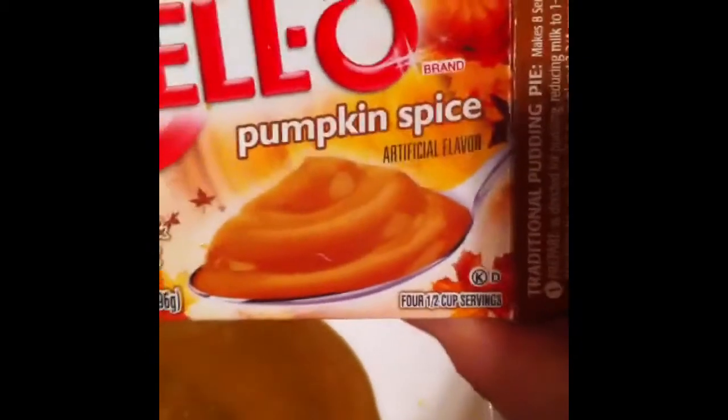And there it is — Jell-O pumpkin spice pudding. If you let it sit for a little bit longer, it will thicken up even more. As you can see, you can see the spice blended in with the pudding.